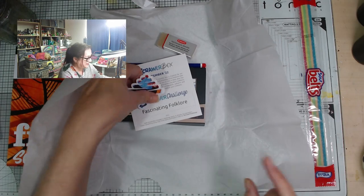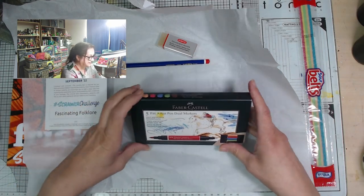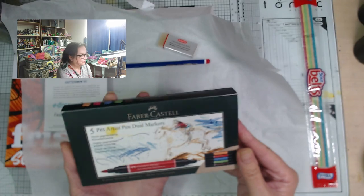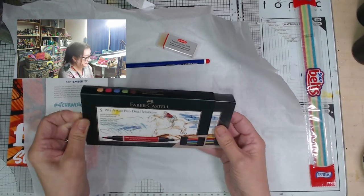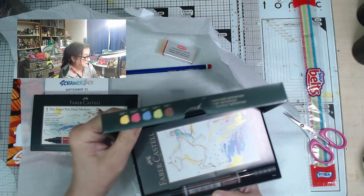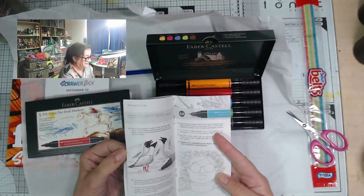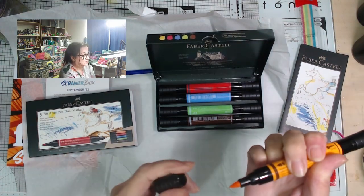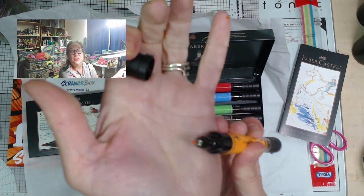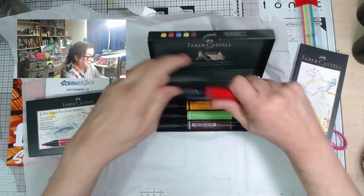Here's my sticker — put it in the sticker pile. Fascinating Folklore — let's look at that properly in a minute. Pitt Artist Pens. I have got some Pitt pens and they're brilliant, but I haven't seen these dual markers — I didn't even know they made them. Faber-Castell's always good. Wow, what a lovely set, look at those colours! We've got a brush tip at one end and a fine tip at the other — a soft brush but not a brush brush. They feel nice and chunky in your hand.